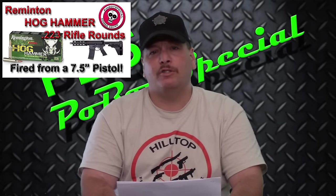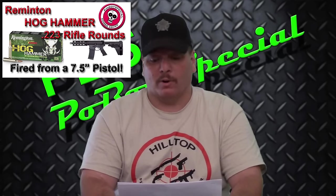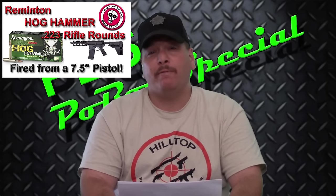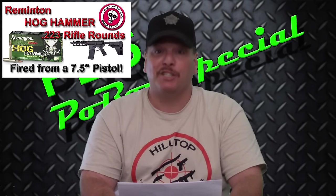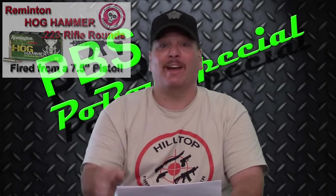Which one had the greatest penetration? According to this, the Remington 223 TSX Hog Hammer got 24.2 inches of penetration through ballistic gel. That's a long way — now you know why they call it the Hog Hammer.